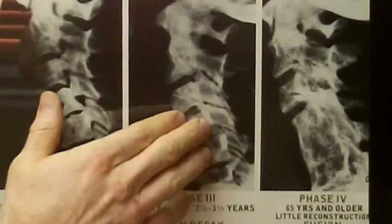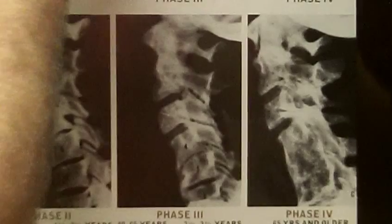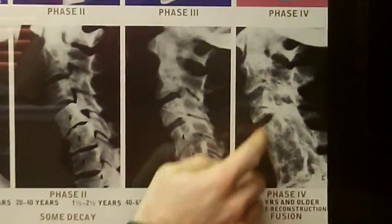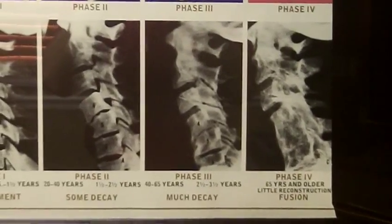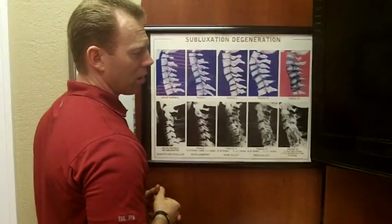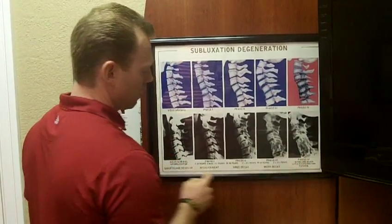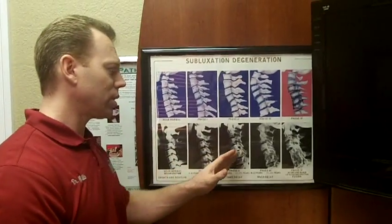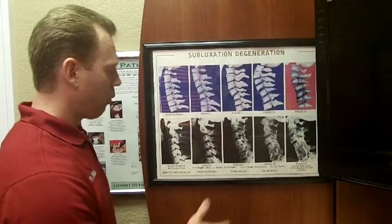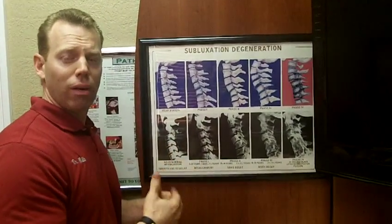Look at the holes for the nerves to come out. How would you like to be the organ or part of the body controlled by this nerve trying to come out of here compared to over here in phase 1? This person in phase 3, left uncorrected, went on to phase 4 of subluxation degeneration. The same backward kink has completely destroyed the spine at this point. It began to affect the lady's arm — she lost function in her arm, her shoulder, and into her face from the nerve supply of this area. What's sad is that this person in phase 4 used to be normal.